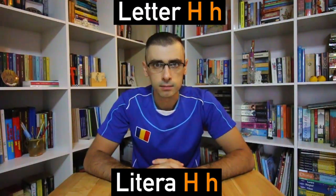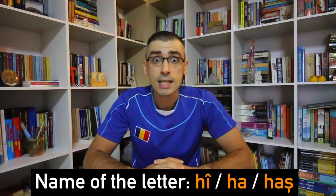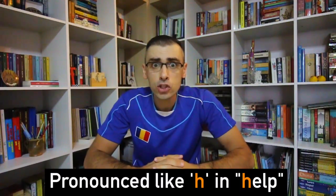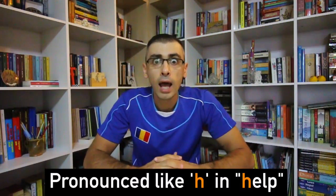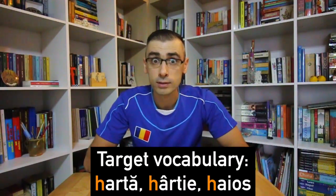Litera H — Letter H. The name of this letter in the Romanian alphabet is H. It is pronounced like H in 'help.'